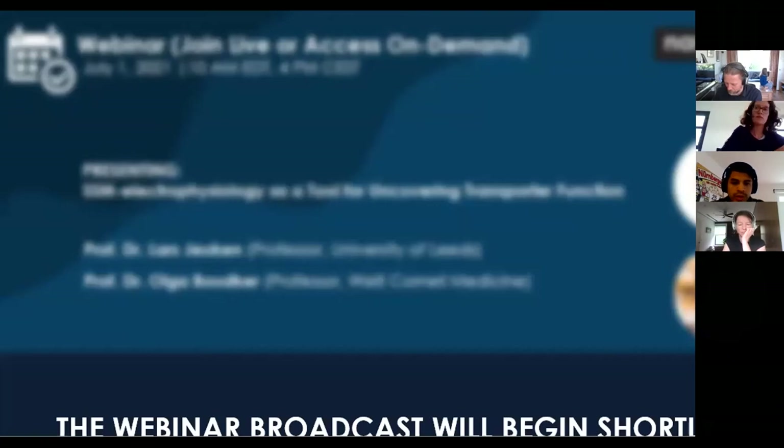Good morning and good afternoon to all of you for joining our live webinar today: SSM Electrophysiology as a Tool for Uncovering Transporter Function. Today's webinar marks the third of five upcoming talks that will make up part of our 2021 Research Insights Transporter Webinar Series. My name is Jason Villagomez, Marketing Manager at Anian Technologies, and I will be your moderator for today's event.